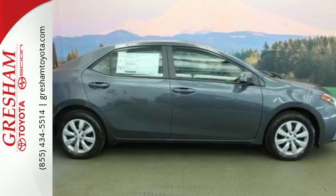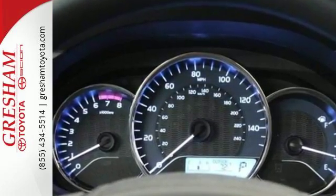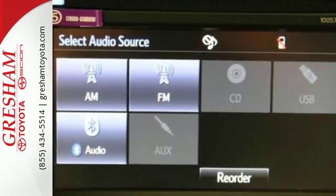Giving you features like LED daytime running lights, Bluetooth, and the Star Safety System with SmartStop technology. Whether you are stuck in traffic or heading down the open highway, the Entune Audio with touchscreen will make sure you have the perfect soundtrack.